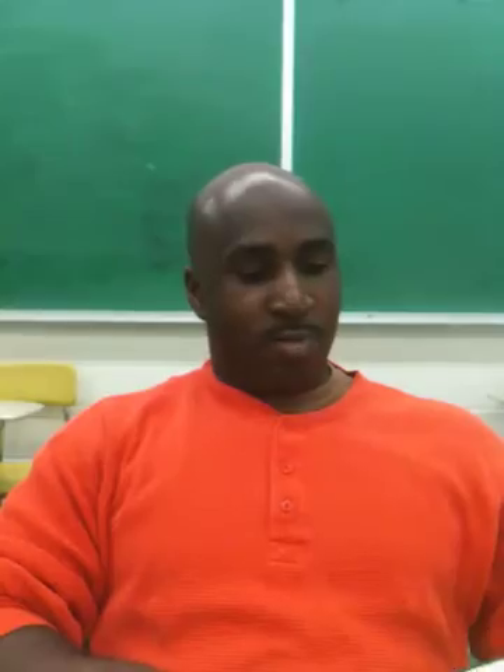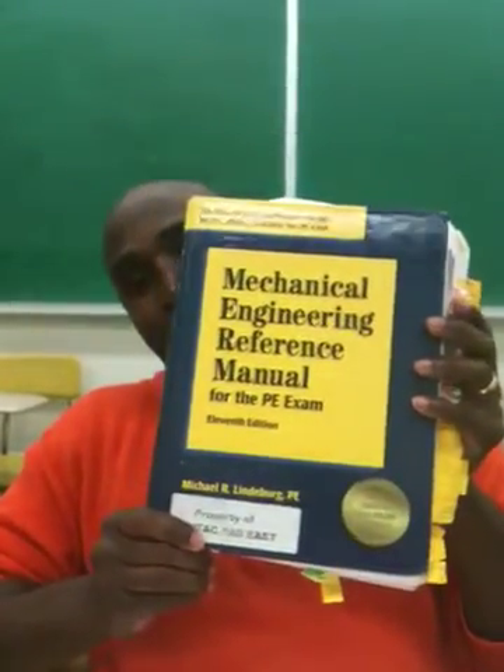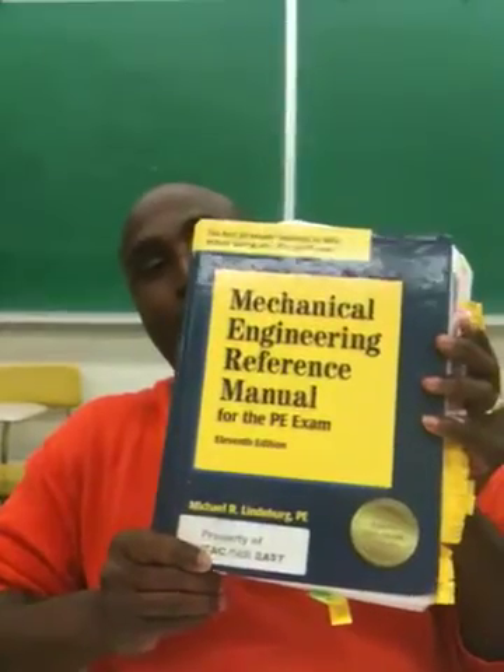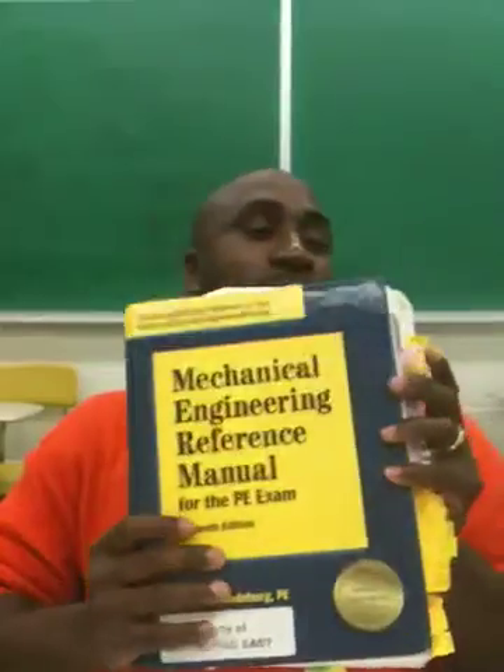So those are the biggest things I like about the class thus far. Can you show me that book that's right there on your desk? Everybody knows Mr. Lindbergh here. And this is the Bible for all things professional engineering review course right now.